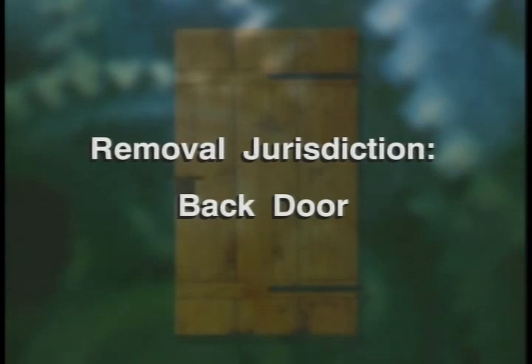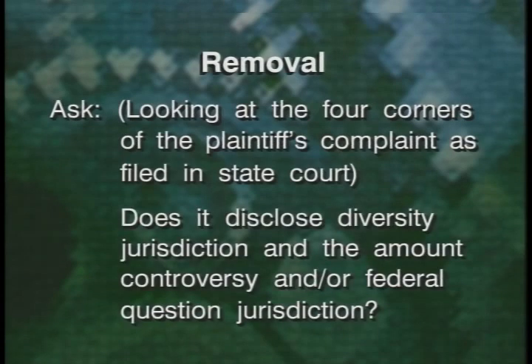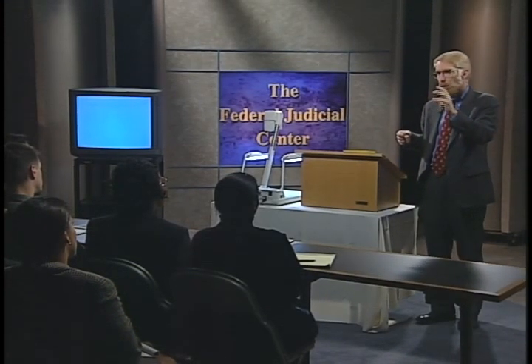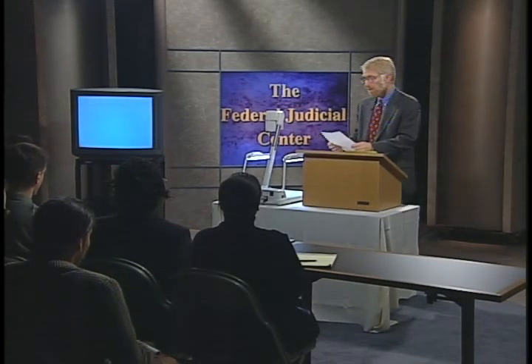That brings us to removal jurisdiction — the back door. On removal, you ask yourself: looking at the four corners of the plaintiff's complaint as filed in state court, does it disclose diversity jurisdiction and the amount of controversy, and/or federal question jurisdiction? If it does, the defendant is free to file a notice of removal, attach a copy of that complaint and the summons and the answer, and file it in federal court, then notify the state court. What if the plaintiff pleads a case in state court and chooses only state law causes of action?